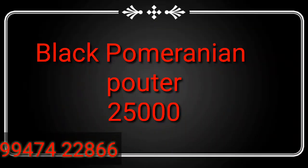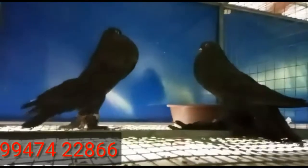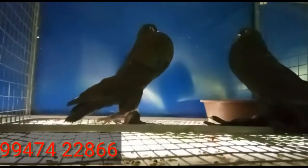If you're from Kerala, the place is Tiruvalla — you can buy directly from the breeder. This is a jet black Pomeranian Pouter. It costs 25,000 rupees for a breeding pair. Transportation is available all over the place.